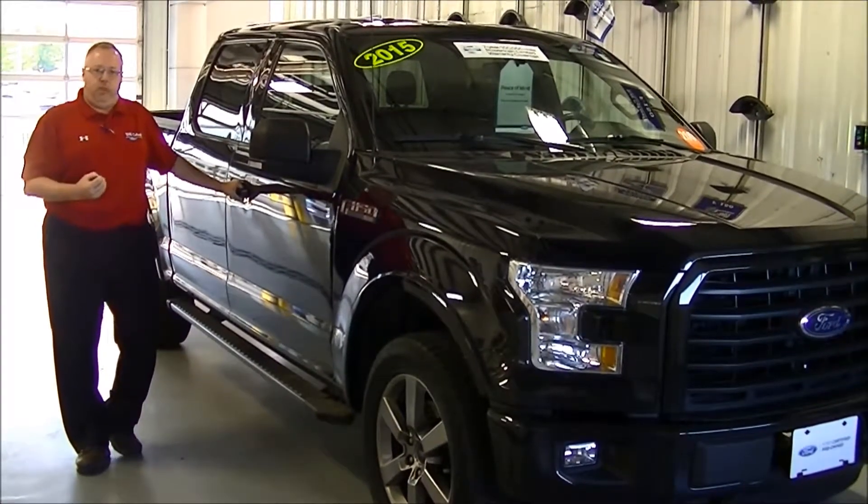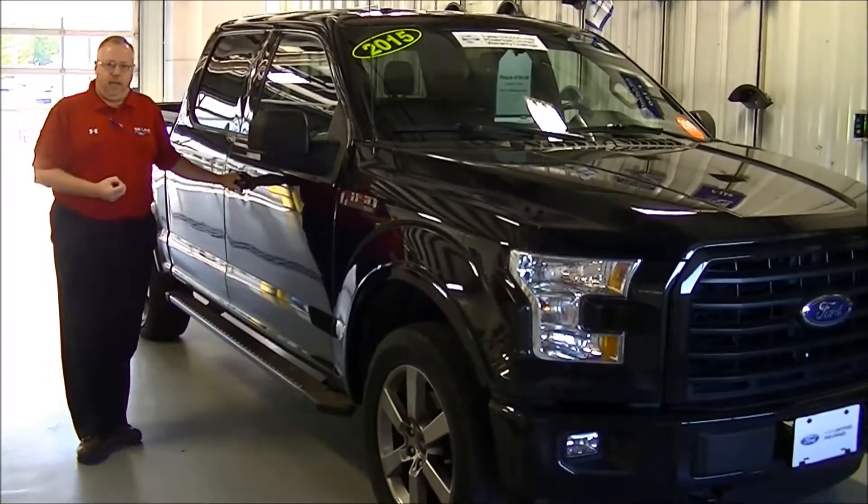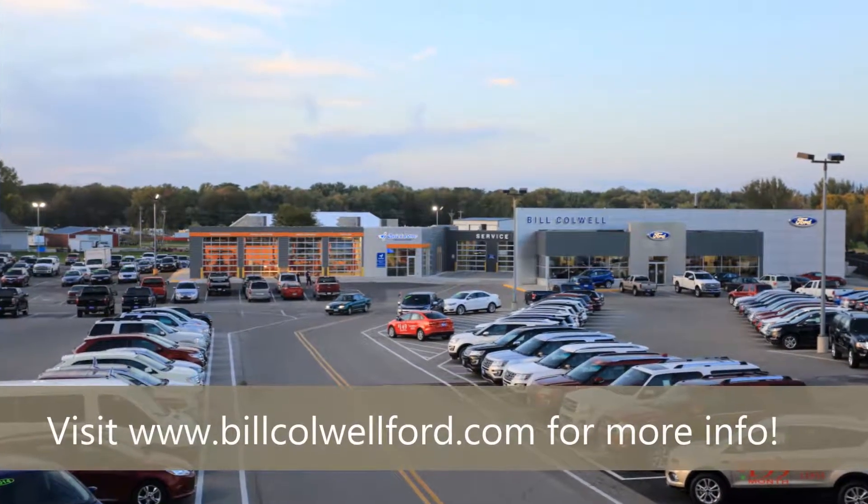If you'd like any more information about this or any of our other vehicles, please come and see us. Thank you again, have a great day. You'll feel better in a Bill Caldwell Ford.